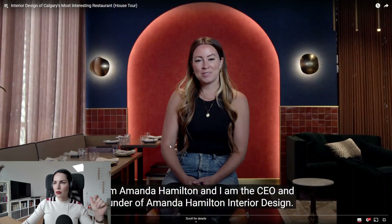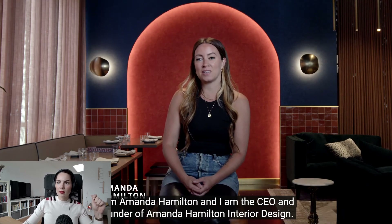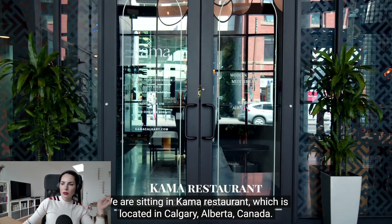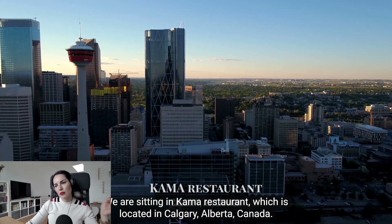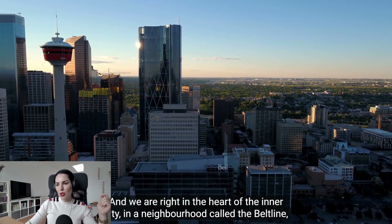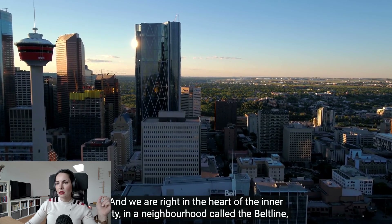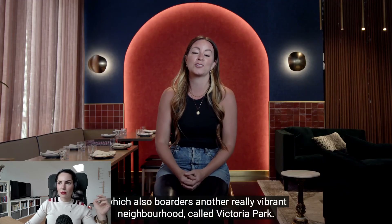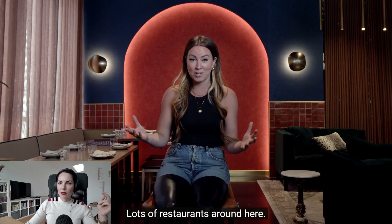I'm Amanda Hamilton and I am the CEO and founder of Amanda Hamilton Interior Design. We are sitting in Kama Restaurant, which is located in Calgary, Alberta, Canada, right in the heart of the inner city in a neighborhood called the Beltline, which also borders another really vibrant neighborhood called Victoria Park — lots of restaurants around here.